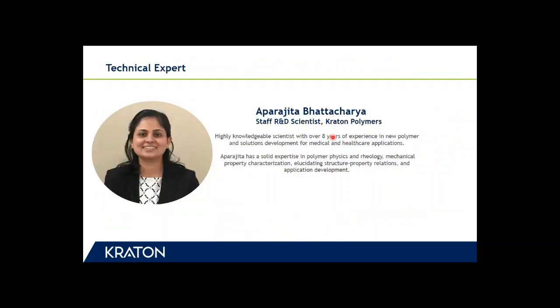Today's session is hosted by our staff R&D scientist Aparajita Batasharia. Aparajita has over eight years of experience in new polymer and solution development for medical and healthcare applications. She has solid expertise in polymer physics and application development.